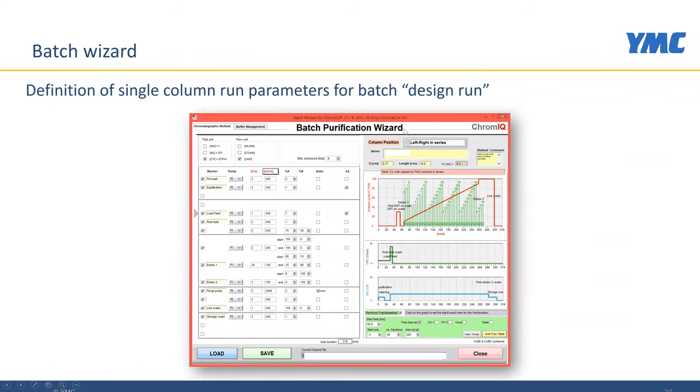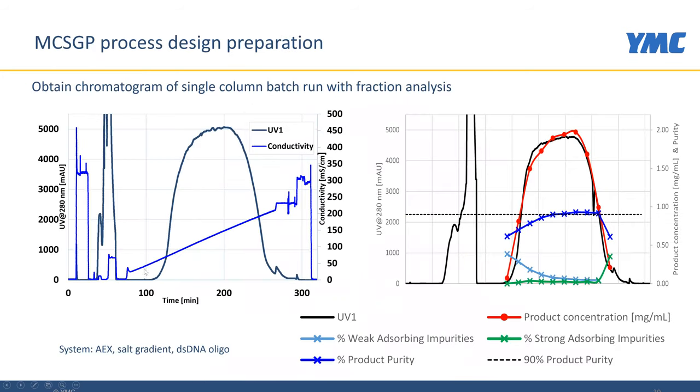The batch design run is created using a batch purification wizard included in the ChromeIQ software. It can run linear gradients and perform fractionation. This is the result from such a design run: we have a linear gradient, UV signal, fractions that have been taken and analyzed, yielding a purity profile and product concentration. We can see impurities in the front and in the back, meaning we will need to purify the main product in a center cut purification. This was an anion exchange salt gradient run on double-stranded DNA oligo.